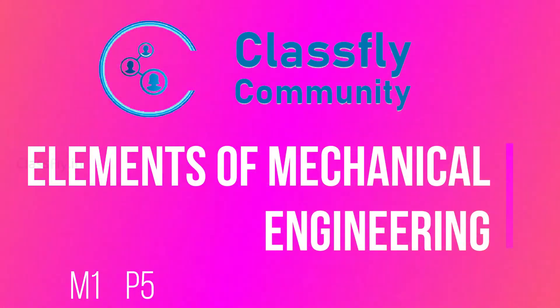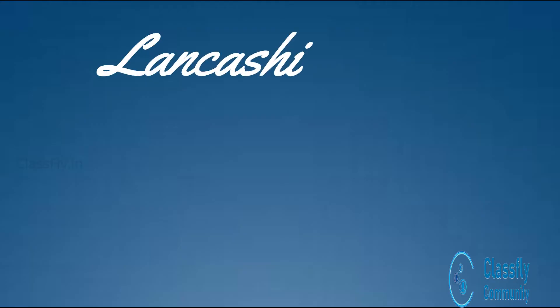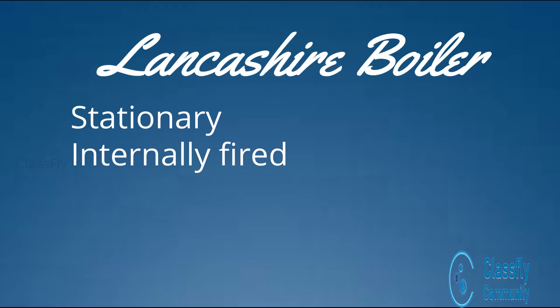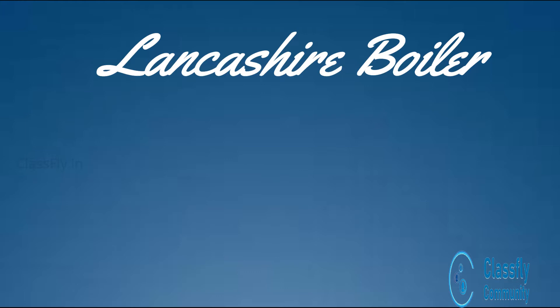Today we will study about the construction and working of a Lancashire boiler. This boiler is a stationary, internally fired, natural circulation, fire tube boiler. The application of this boiler can commonly be seen in sugar mills and textile industries.